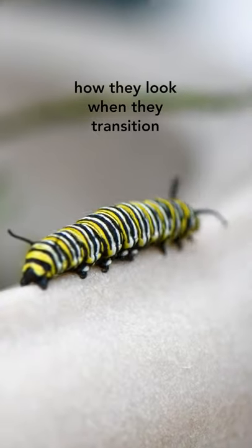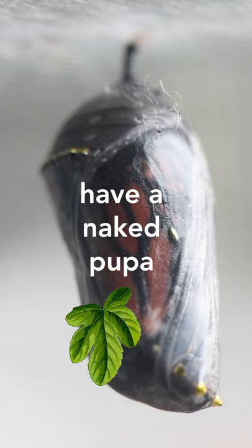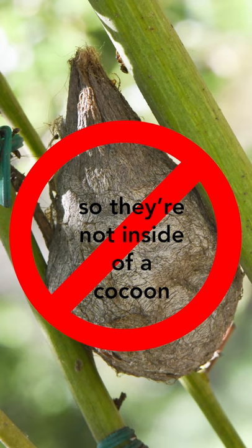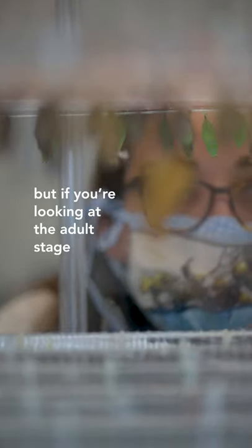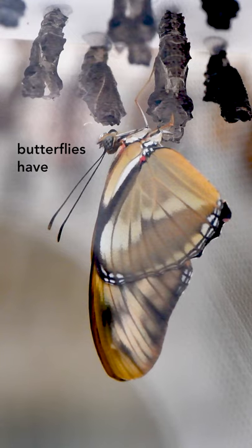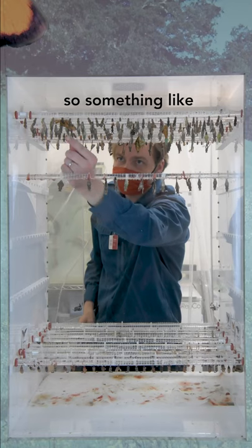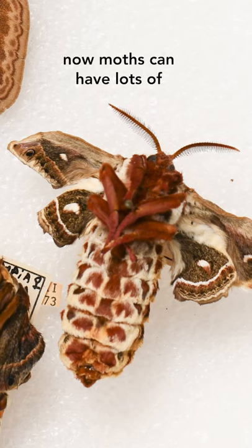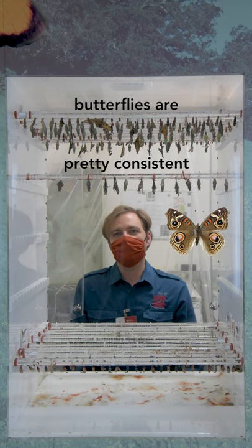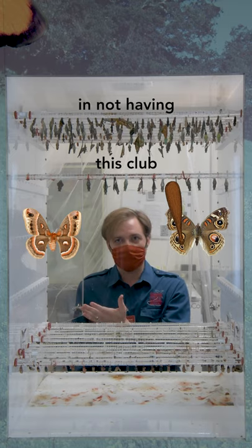How they look when they transition from larva to adult. With butterflies they have a naked pupa, so they're not inside of a cocoon, and they're usually suspended from a tree branch. Looking at the adult stage, butterflies have these clubs on the ends of their antennae — a bulge on the end of the antennae. Moths can have lots of different types of antennae, but butterflies are pretty consistent in having a club, and moths are pretty consistent in not having this club.